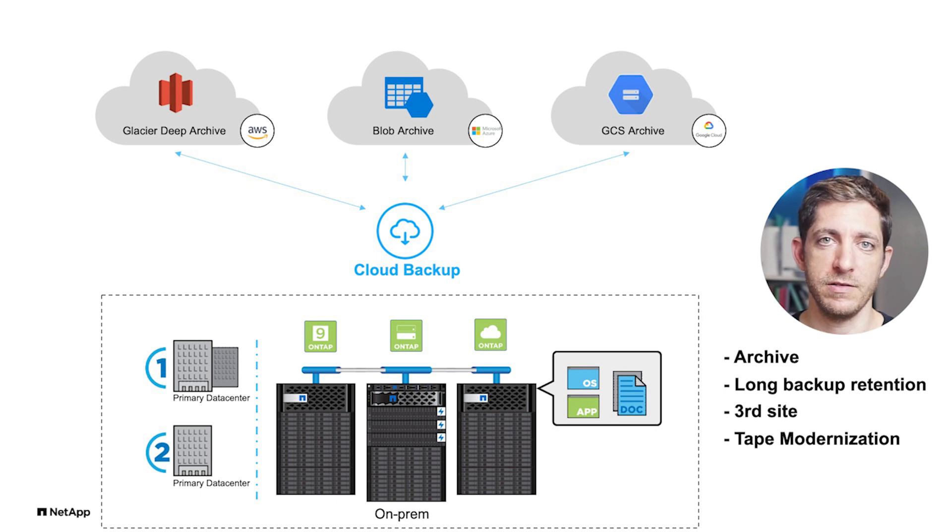The last use case is the obvious one: tape modernization. Tape is very tedious, requires a lot of work, and is very unreliable. Many times you want to restore from a tape and it just doesn't work anymore. So instead, just move it to the archive tier. That's a very easy decision and very cost effective.